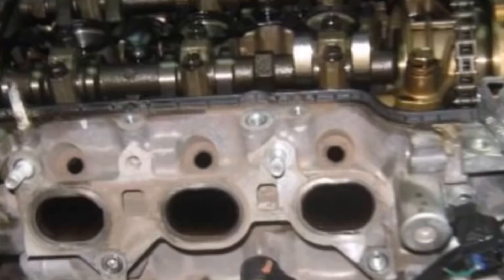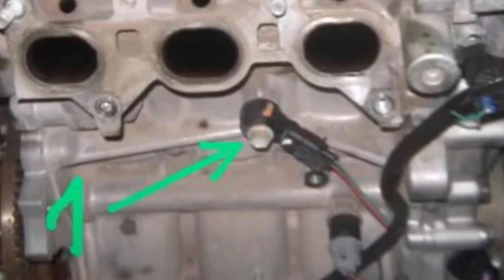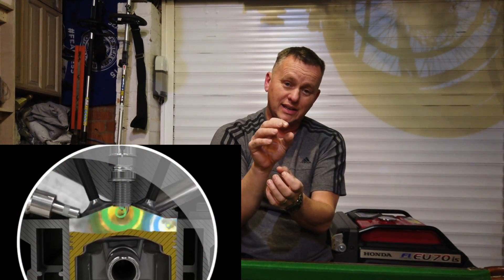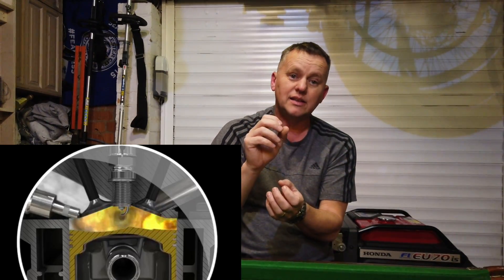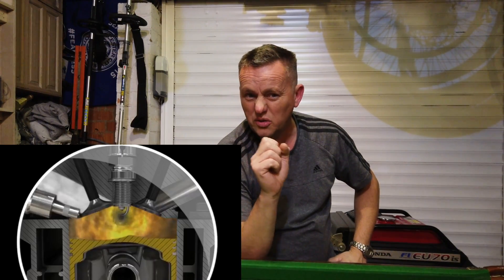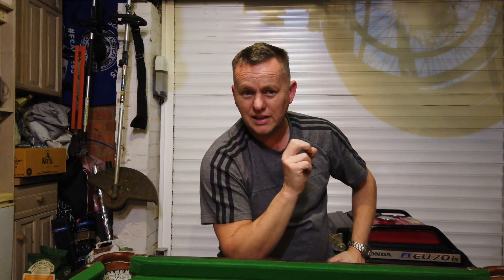On these little engines there's a knock sensor on the back of the block that picks up pinking. It's listening to the engine and figuring out the best time to get that spark in before it pinks. It's constantly monitoring, always working out exactly how close it can get — and I think on these engines it does get it mighty close to a pink. Combined with the flame front, the piston skirt, and the shape of the pistons, that's where the characteristic noise comes from.